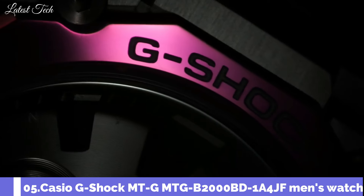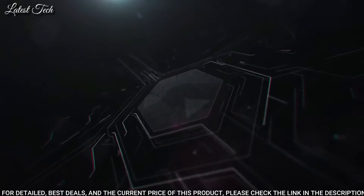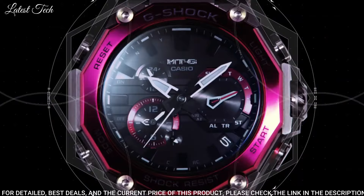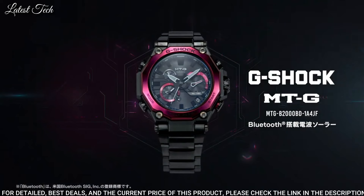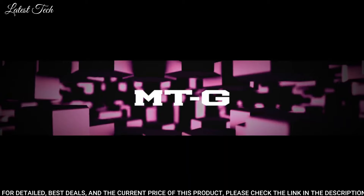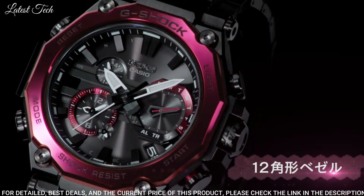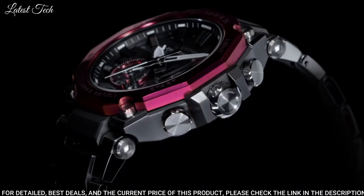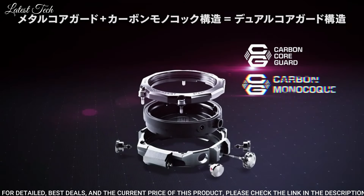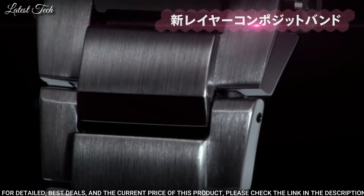Number 5: Casio G-Shock MT-G MTG-B2000BD-1A4JF Men's Watch. It is equipped with Japanese solar quartz movement. Stainless steel carbon hard coating case of round shape. Case dimensions are 51 millimeters in diameter and 15.9 millimeters in thickness. Display type: analog. This timepiece has sapphire anti-reflection coating glass. Composite band. Water-resistant depth: 200 meters.